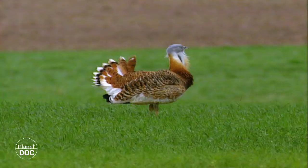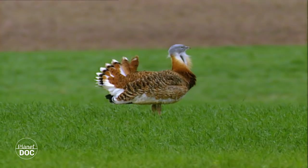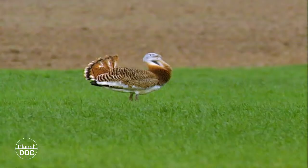The reproduction period for bustards is in the spring. Groups divide up according to sex, and the males also stand apart from each other. Each suitor searches for a hillock or a place where the females can see him. Once he has chosen his stage, the courting begins.